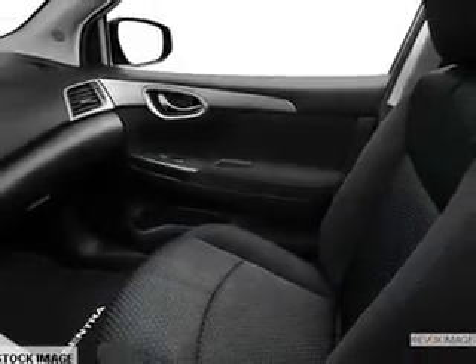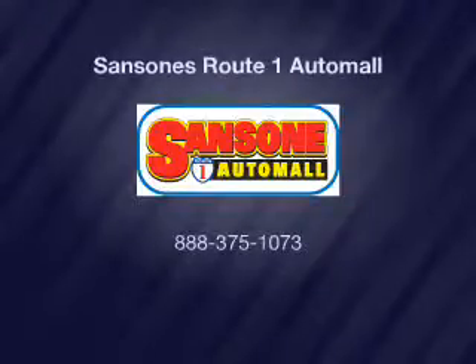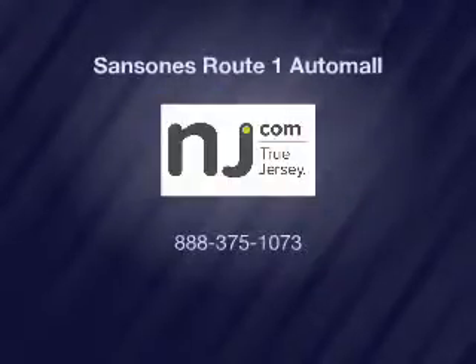Our website offers more information on all of our vehicles, and we'll see you in the next few weeks.